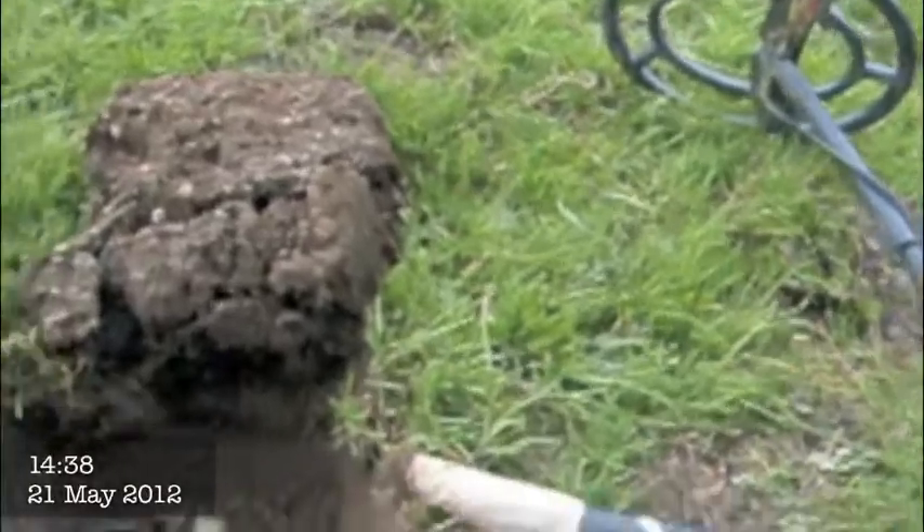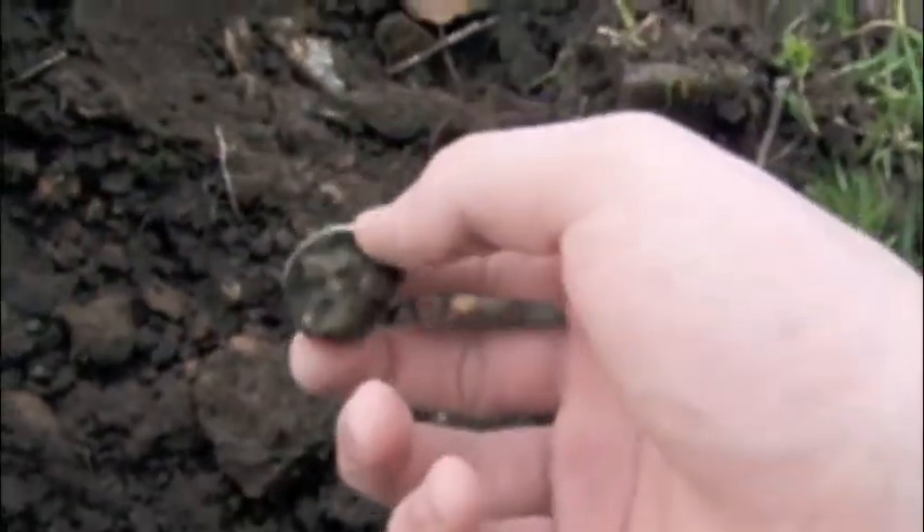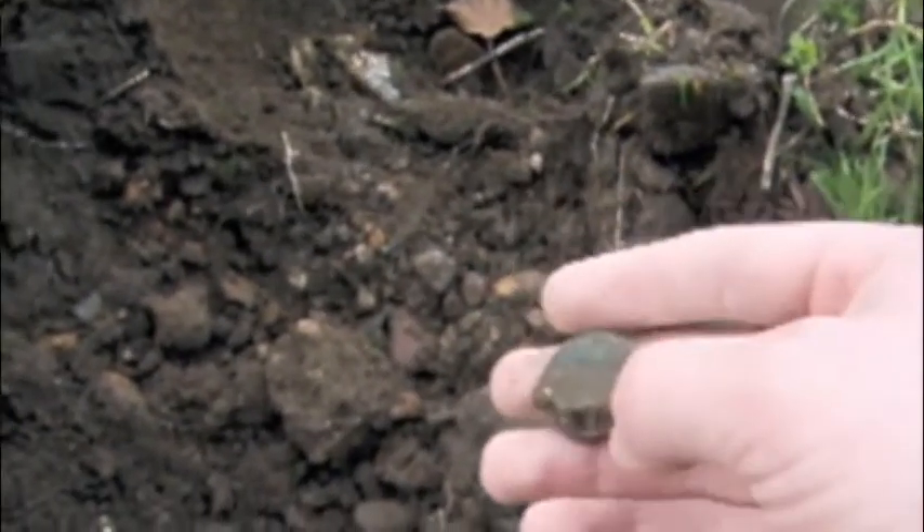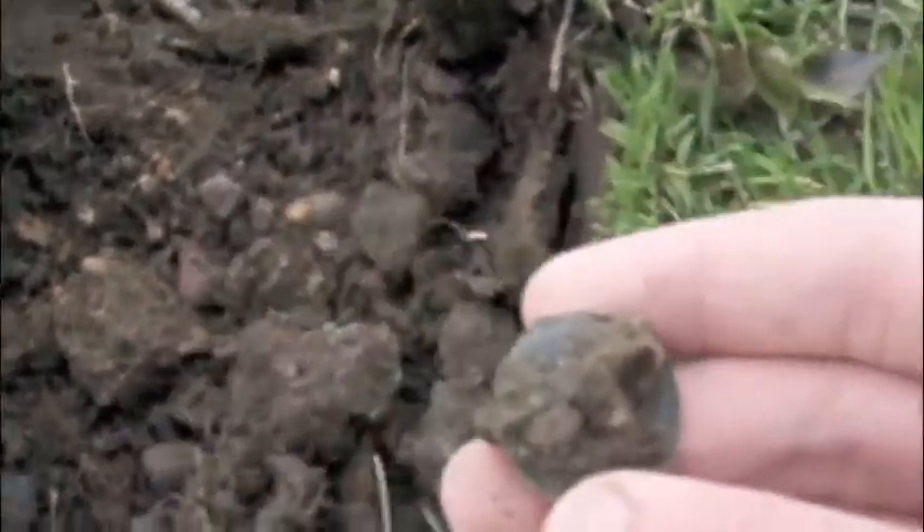Back again, and it appears we have another coin in the hole. At first glance, it's a ship halfpenny of George VI. Looks to be in nice condition, but it's encrusted in mud, so I'll wash it up. By all accounts, it's a George VI ship halfpenny dated 1938.